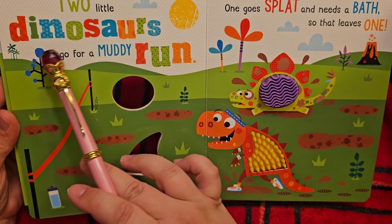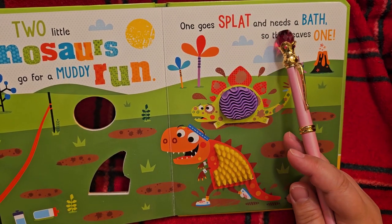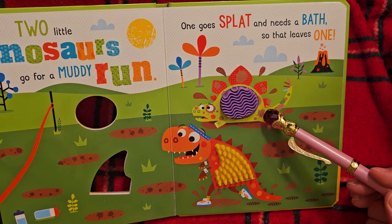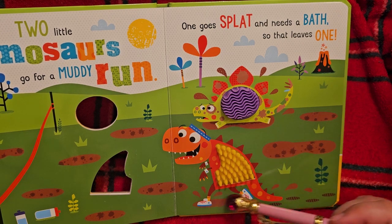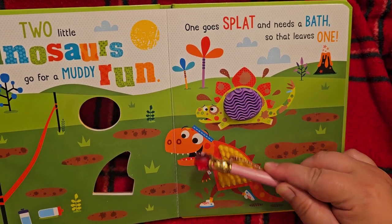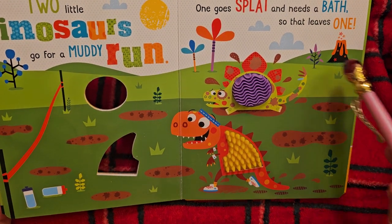Two little dinosaurs go for a muddy run, and one goes splat — splat — and needs a bath, so that leaves one. I think our little stegosaurus went splat. He's got all of him covered in mud, and the T-Rex is still running on — even his shoes are clean. And there's one, two water bottles waiting at the finish line. Oh, it's a volcano!